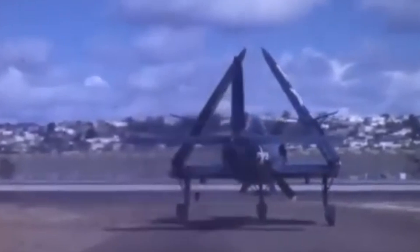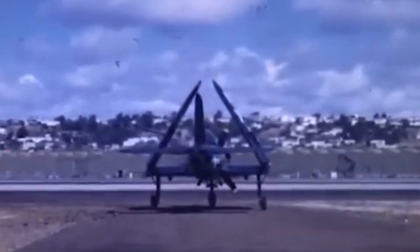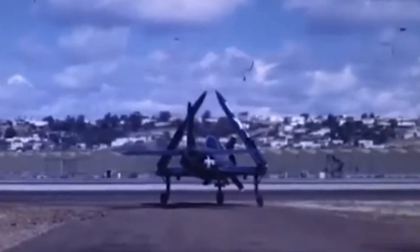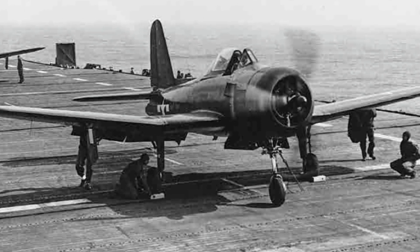While a few aircraft remained for modifications and testing, the Fireball was ultimately scrapped. Its brief operational history and the lessons learned from its testing played a role in the development of more robust jet-powered naval fighters in the years that followed.